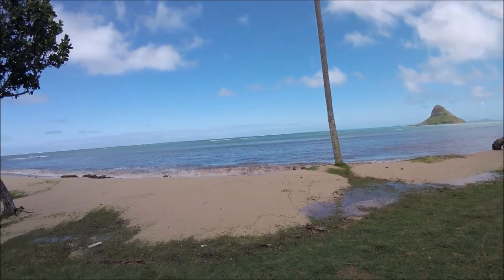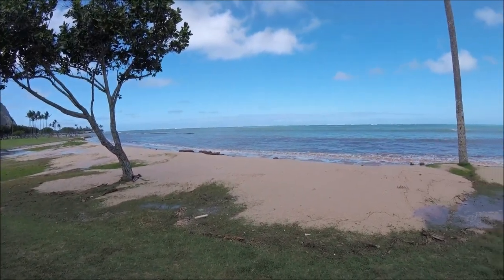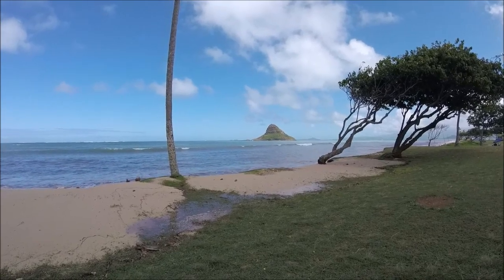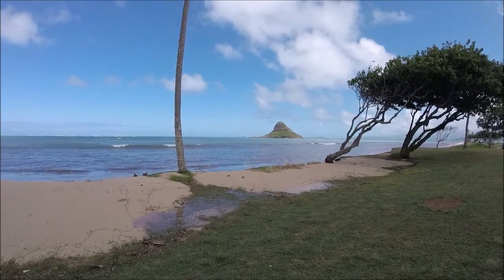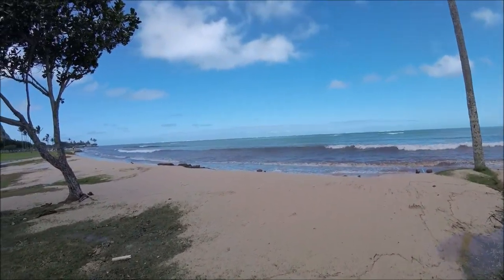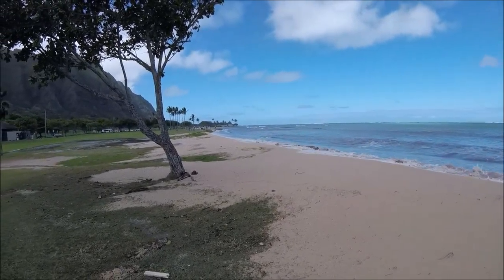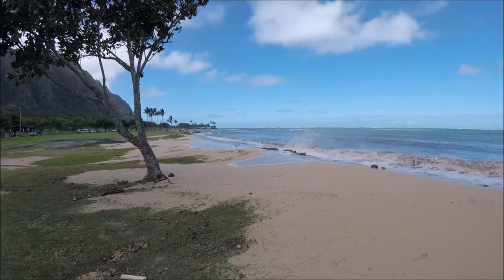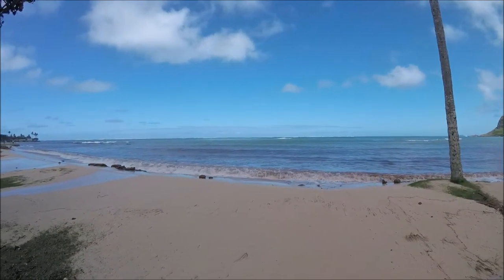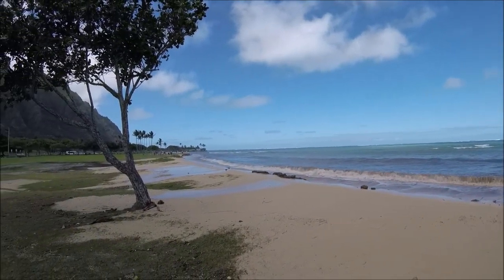We're here at Little State Park on the northeast coast of Oahu. That island out there is called Chinaman's Hat. And obviously it's pretty much high tide because the surf is coming up over the dune here. But you can definitely see where the coral is way out there. Beautiful place.